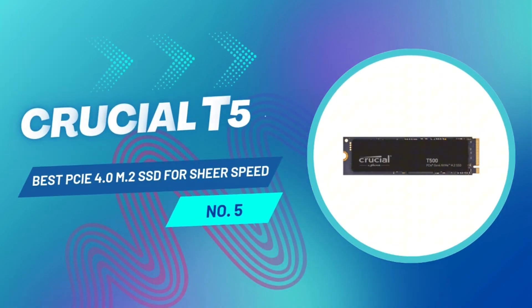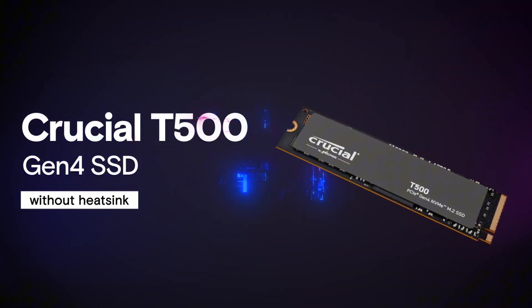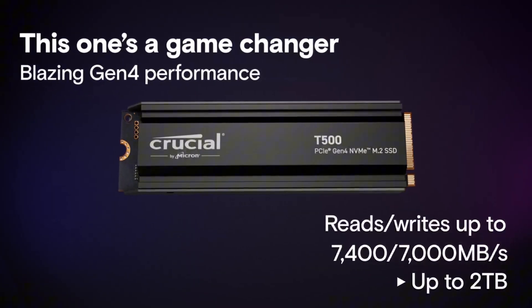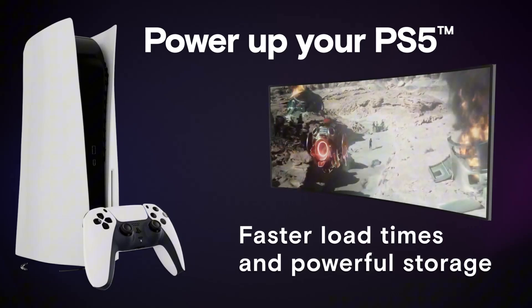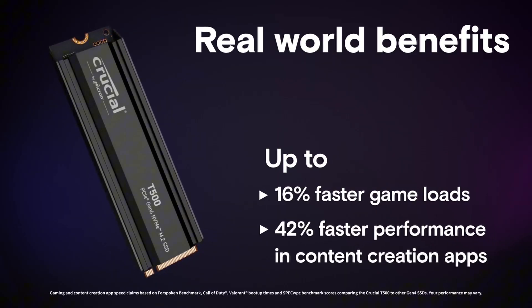If you want blazing fast performance at a reasonable price, the Crucial T500 is a top contender. This drive outperforms many competitors in the PCIe 4.0 space, thanks to its high-speed controller and top-tier TLC NAND flash memory. The T500 is a huge improvement over its predecessor, the P5+, boasting a faster memory processor and improved throughput speeds. In our benchmark tests, it dominated both general storage and gaming performance.